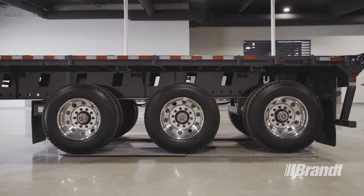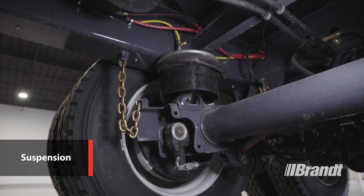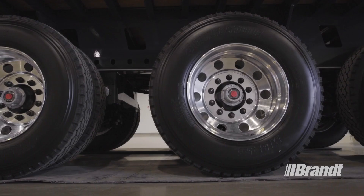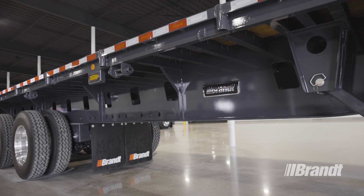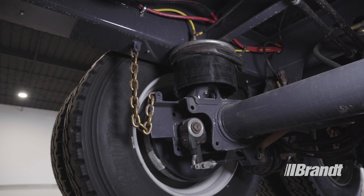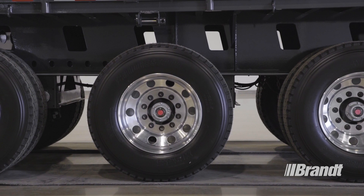The P350 trailer features a 48-inch sliding suspension on the 39-foot model and 72-inch sliding suspension on the 42-foot model. The sliding suspension provides better distribution of load weight and maneuverability. In between the suspension frame and deck frame, the P350 features a full-length UHMW polyethylene wear plate. This provides superior sliding of the axle group, which ensures the suspension is less likely to bind even under full load. It also provides smoother, trouble-free setting and longer frame and component life.